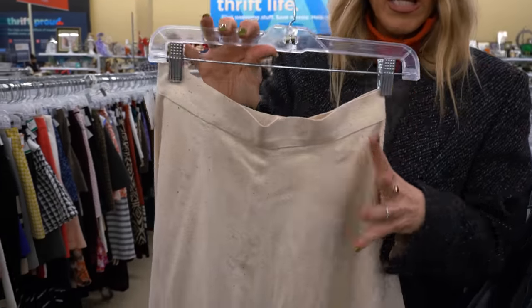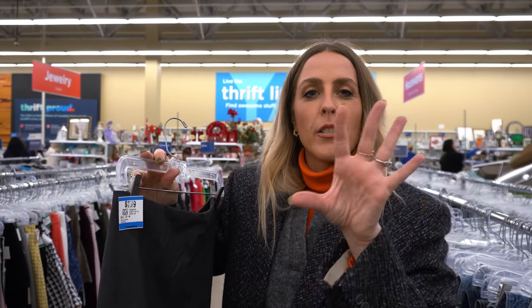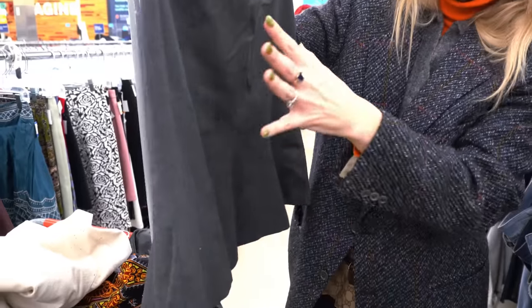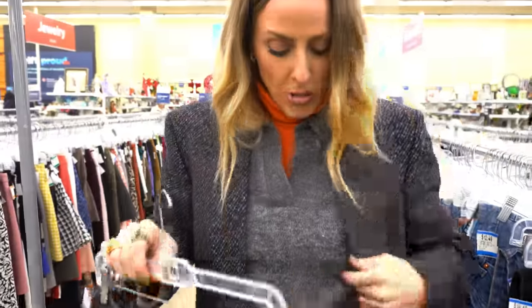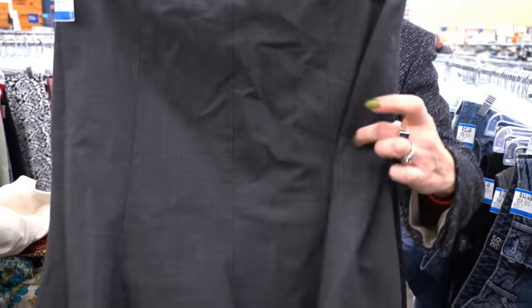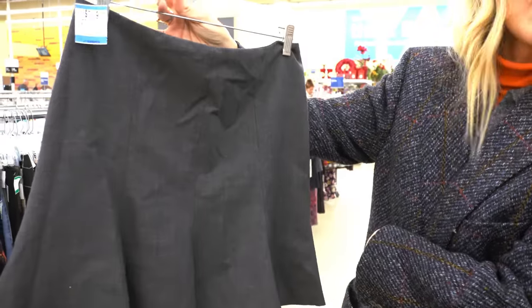Just found this gorgeous cream, more of a linen, really beautiful skirt. And then talking about Prada, I've been wanting to get a gray little more of a mini skirt to wear with all my Prada inspiration, which actually I feel like would look so cute with this sweater that I'm currently wearing, and then even this blazer over it. So I love this. This is Old Express, which I always like finding.